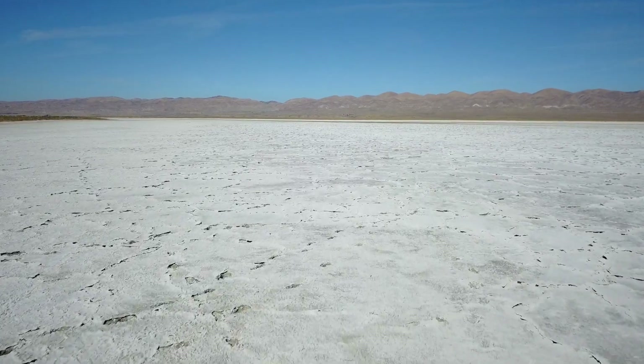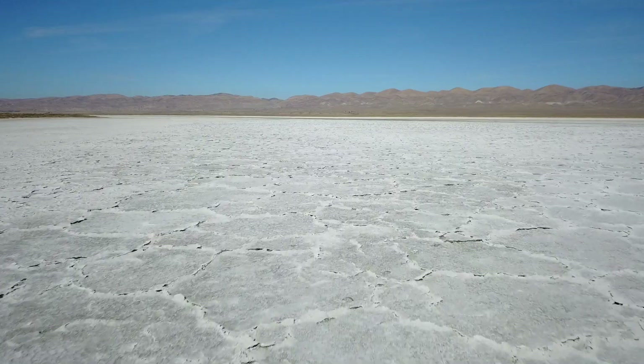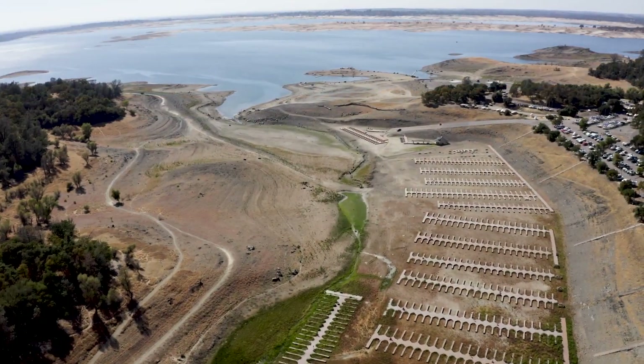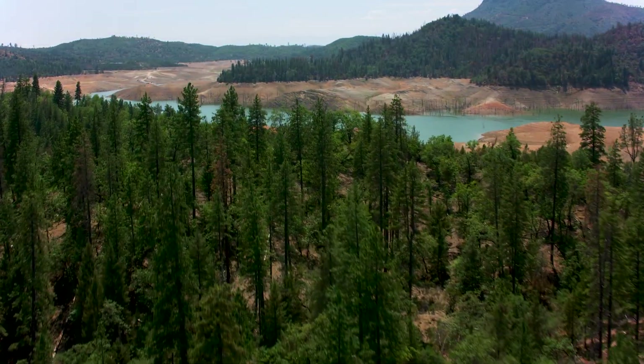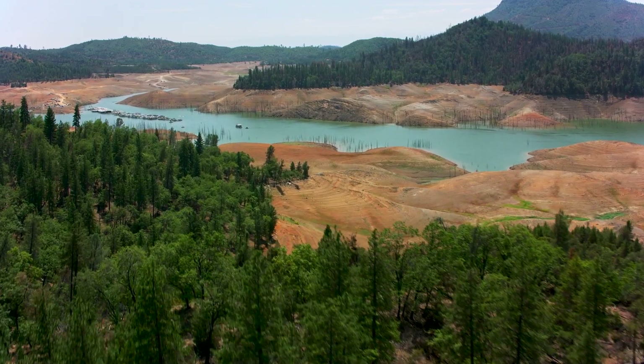California has already warmed in some places three degrees Celsius in the last 100 years — that's a significant warming. We're also in long periods of drought. The southwestern United States has been in a drought for the last 20 years, a drought that hasn't been seen for many millennia before that. So we are experiencing these very similar conditions.